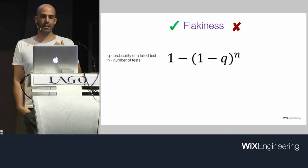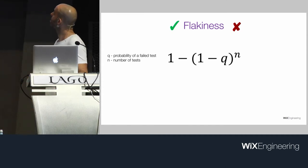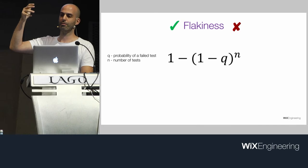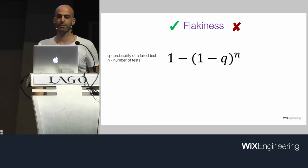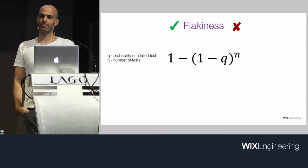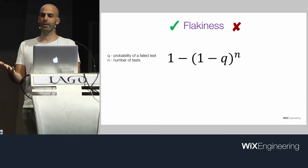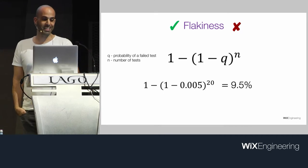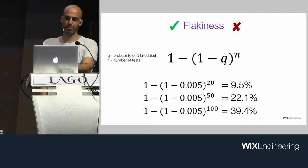Let's get back to flakiness and calculate the probability of a test suite to fail. Q is the probability to fail a test. 1 minus Q is the probability of a single test to succeed. (1 minus Q) to the power of N is the probability of the entire test suite to succeed. And 1 minus all that is the probability of at least one test to fail. If a test is flaky 0.5% of the time and we have 50 tests, more than a fifth of the time our test suite would fail. It's very unreliable.